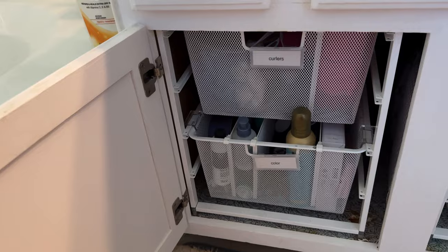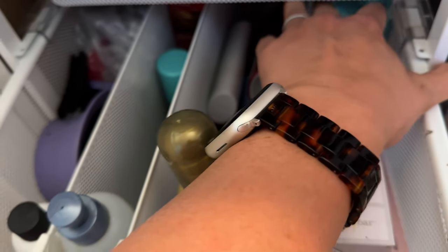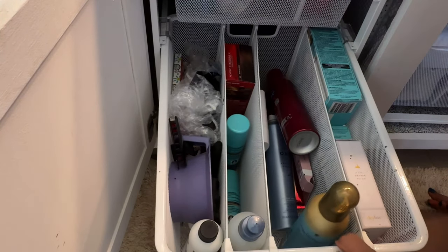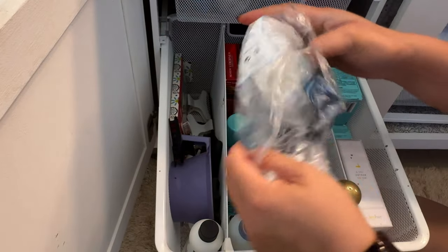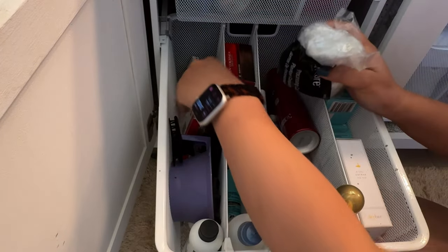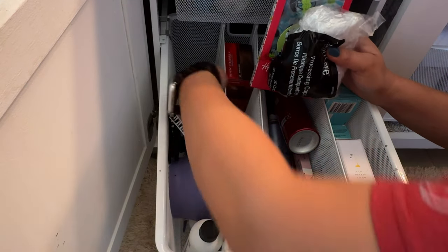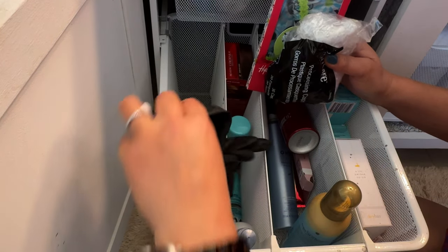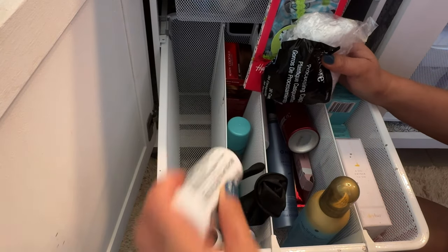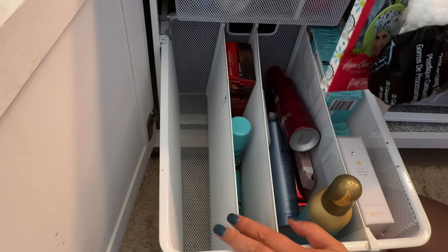We're going to go from left to right and take out anything that I'm not using — obviously any trash, anything that's broken. Let's start back here. This is when I color my own hair. I usually get my hair colored at the salon every two months, and in between I just do my own. My hairstylist doesn't really complain. Looks like I'm going to keep all of these, so let's put them back.